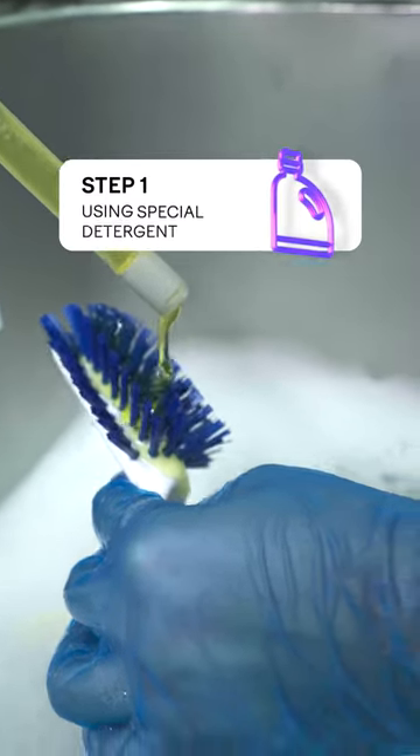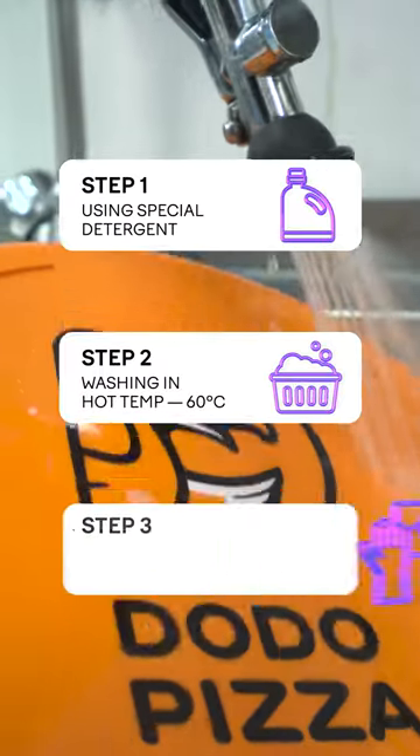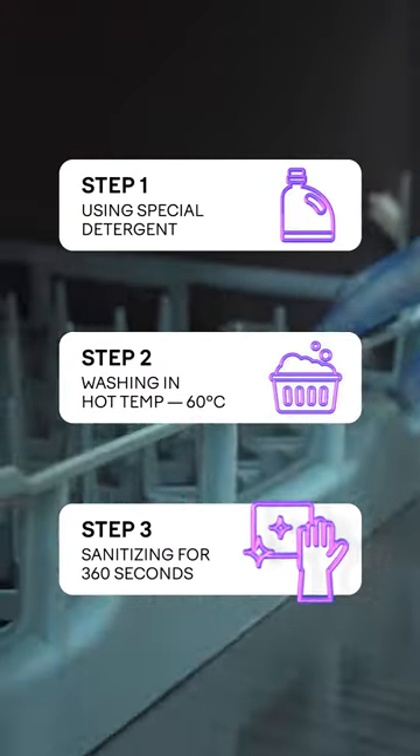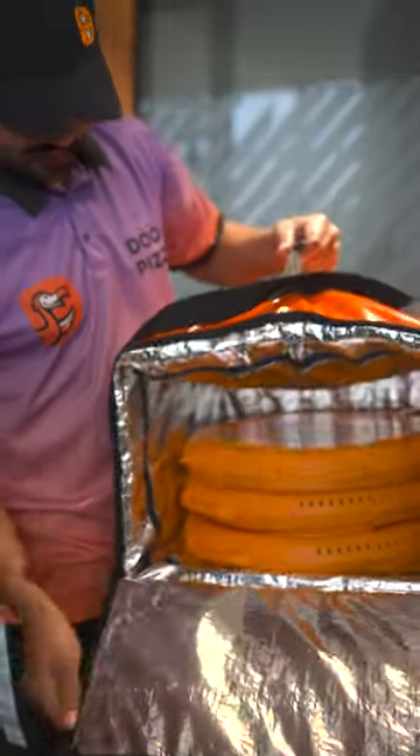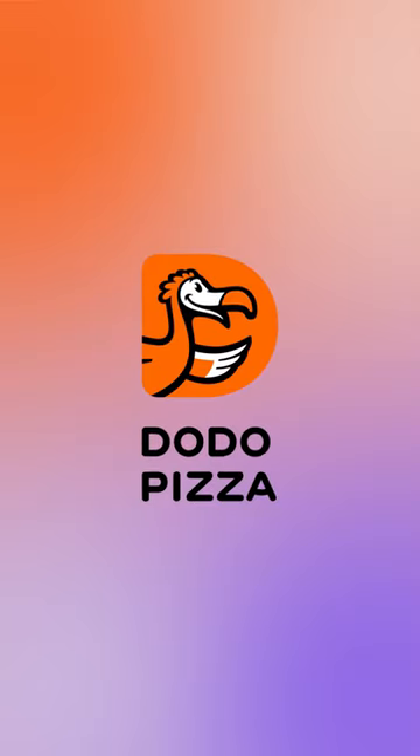Step 1: use special detergent. Step 2: washing in hot water. Step 3: sanitizing for 360 seconds. Once it's done, the case can be used for the next delivery and the next one, up to 500 times. Small steps make a big difference.